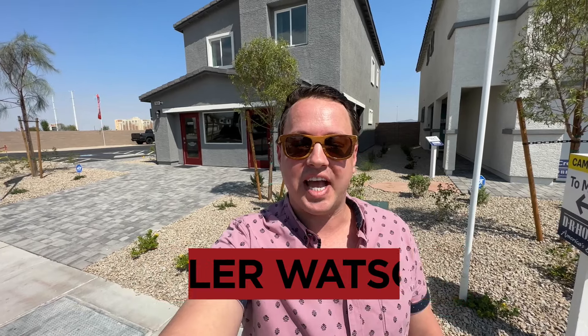Hey everybody, my name is Tyler Watson, your Las Vegas and Henderson Realtor. This is Tour Time with Tyler, and welcome to Cambria Bay. Let's check out this one.